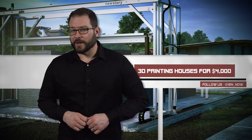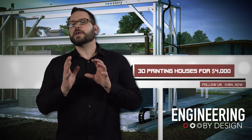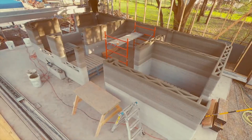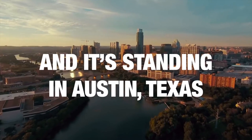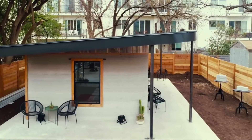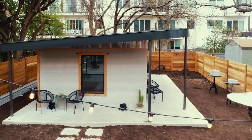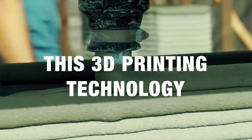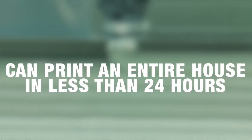Non-profit New Story and construction company Icon have created the first permitted 3D printed home in the United States. Located in Austin, Texas, the home is a proof of concept that can be 3D printed in 12 to 24 hours. According to Icon, the home was built using its Vulcan mobile printer prototype for $10,000. The production version of the printer will be able to print a single-story, 600 to 800 square foot home for less than $4,000.